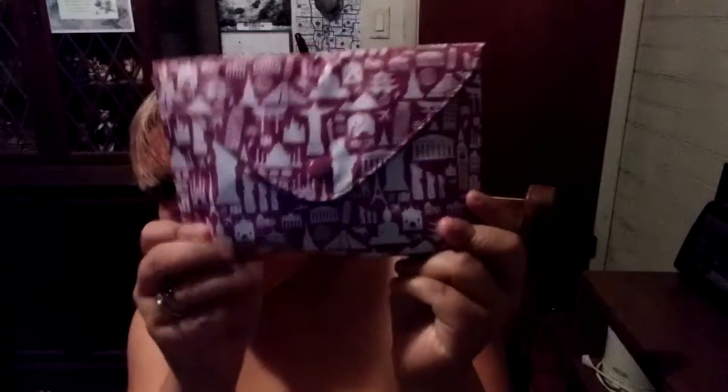Look at this! The bag has Egypt, the Parthenon, Chinese stuff, pyramids — pretty cool. Inside we have three masks. The first is Sue Ae Collagen Essence Mask with little pink bead-like things. Then we have a Sue Ae Brightening Collagen Mask with diamonds on it, and a Sue Ae Propolis Collagen Essence Mask.